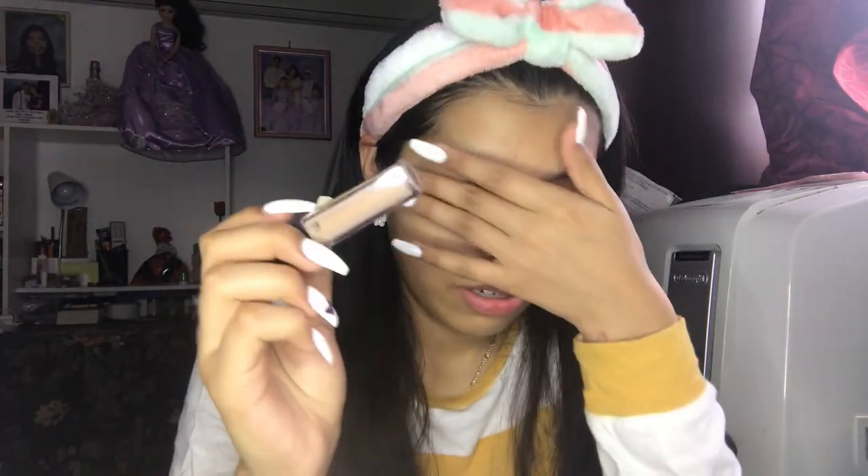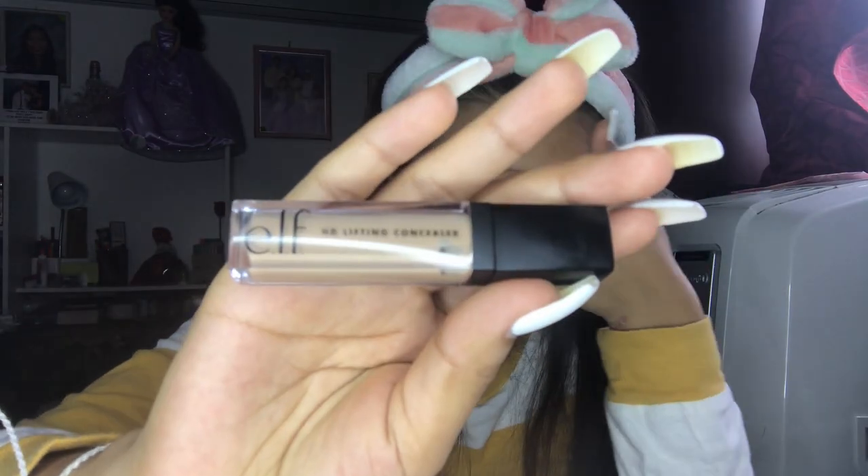I'm gonna use concealer to prime my eyelids. It's the e.l.f. HD Lifting Concealer in the shade Light. I'm applying it now — oh, it burns my eye a little.